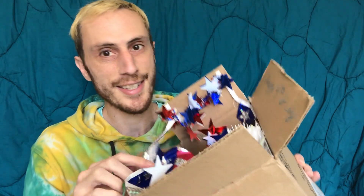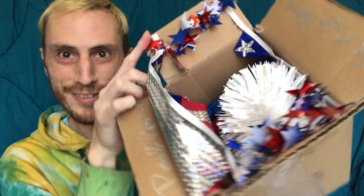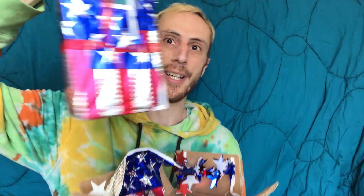Alright, so I see some fun, festive 4th of July funness inside. We got a pop here. I'm assuming that might be the pin. And lots of red, white, and blue stars. These are cute. Let's make sure to get the card out.